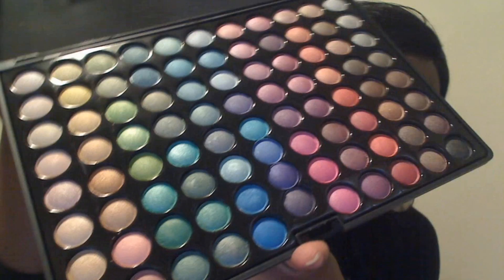The last palette I got from Coastal Scents is the Ultra Shimmer Eyeshadow Palette. I don't know if I really need to show this to you guys, but I will. Most of you may already own it or have already seen it on another channel. But this is another thing I've been wanting for some time now, and now I have it. That is my Coastal Scents portion of my haul.